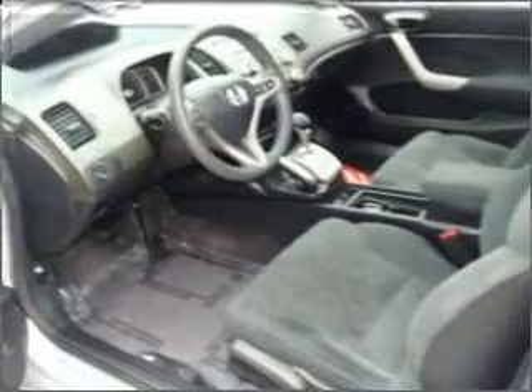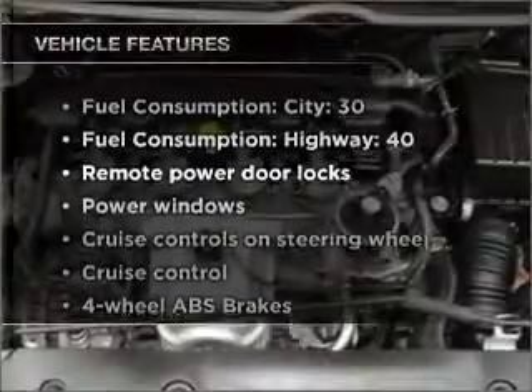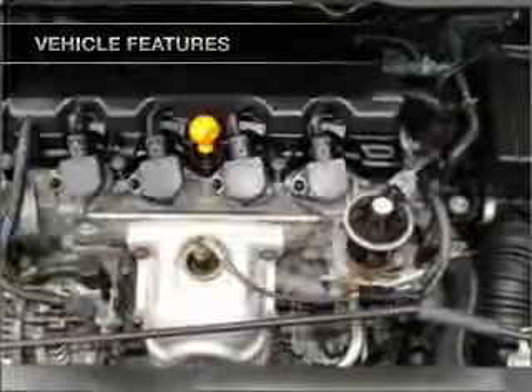The anti-lock braking system will help deliver you safely to your destination. The sunroof lets fresh air in, and with these notable features, you won't want to miss out on the opportunity to own this amazing ride.